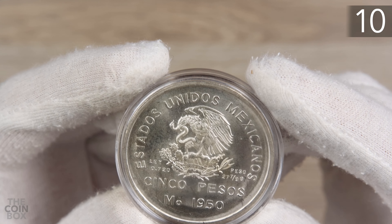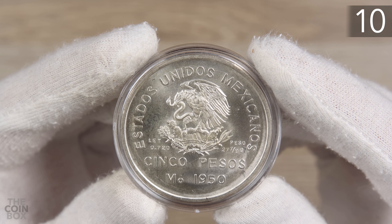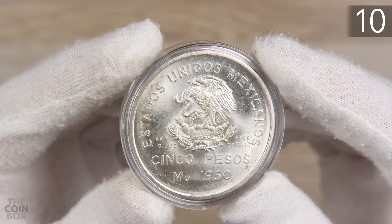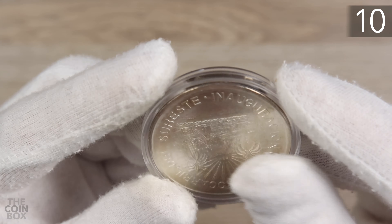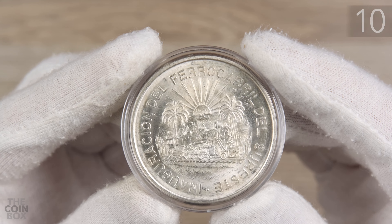I'll say briefly that this list will be slightly different than the others because I tried really hard to be a lot more strict. I'm sticking with one piece, one specific coin per entry. So I'm starting off this list with this coin at number 10.